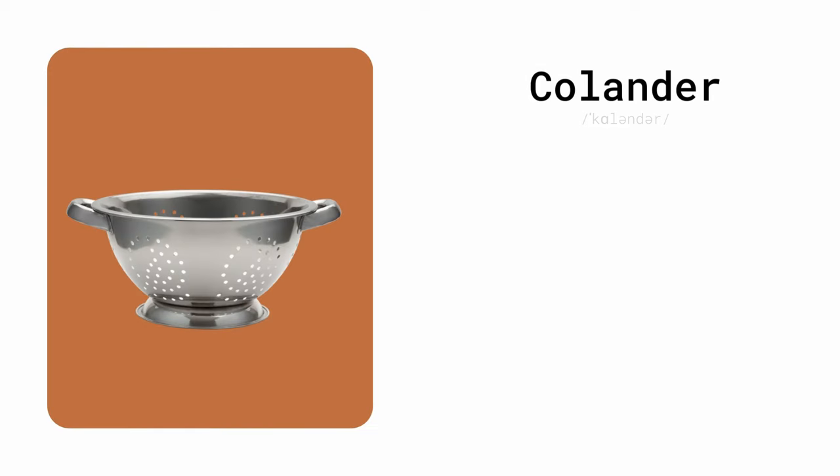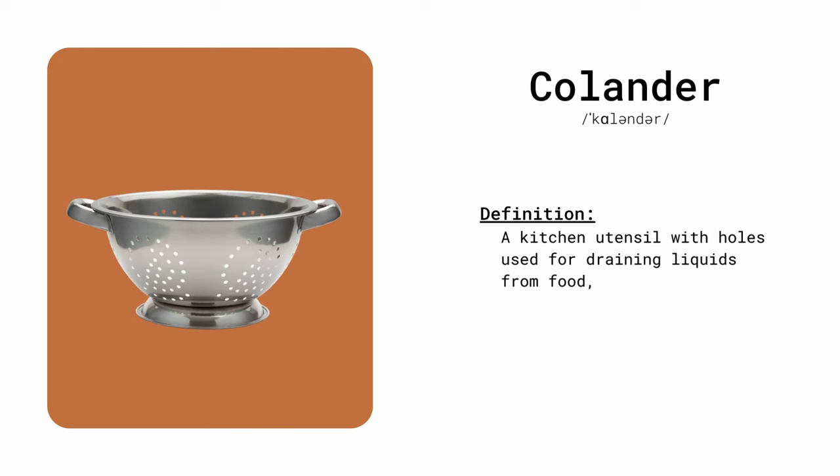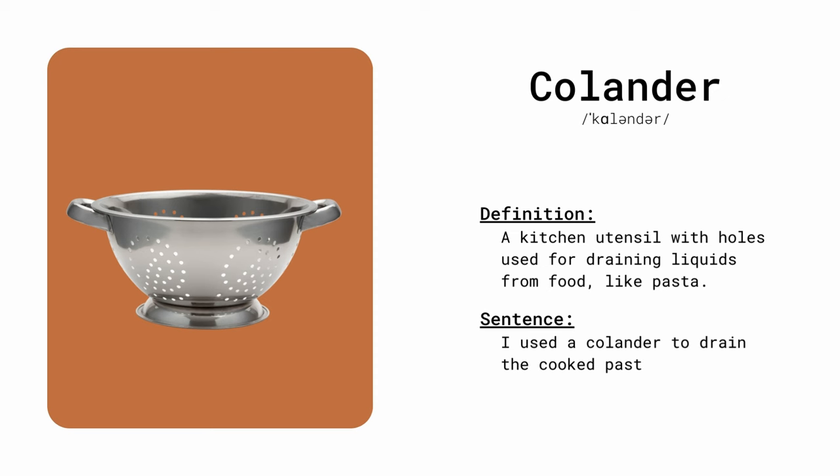Colander. A kitchen utensil with holes used for draining liquids from food, like pasta. I used a colander to drain the cooked pasta.